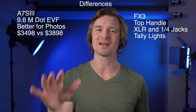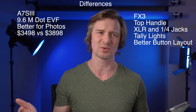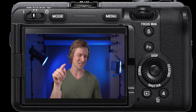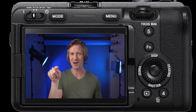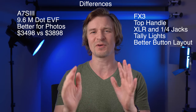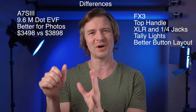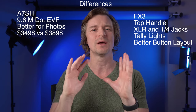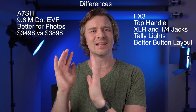This next one is a pretty big one for me: the button layout. I prefer it on the FX3. It's very video-centric, which makes a lot of sense for these cameras. They have zebra, display, peaking, and shutter around the little circle ring, which is not the same as the A7S III. There's also a record button on the front. I think it's a much better button layout when it comes to video.